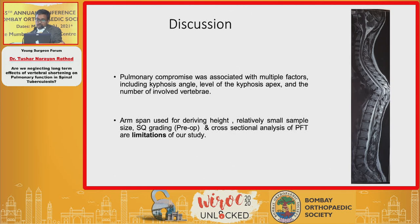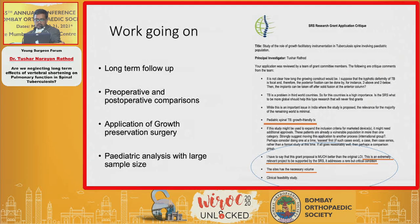Pulmonary compromise in our study was multifactorial, including kyphosis angle, level of kyphotic apex, and number of involved vertebrae. Limitations included use of arm span measurement, relatively small sample size, semi-quantitative grading, and cross-sectional PFT analysis. Ongoing long-term follow-up is underway. Preliminary data shows no significant improvement in pulmonary function in the first two years post-surgery — consistent with western literature. About a quarter of patients improve, a quarter deteriorate, and half remain the same despite surgery. Surgery may increase spinal stability but does not necessarily increase pulmonary capacity.